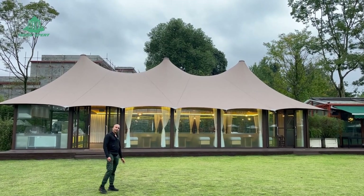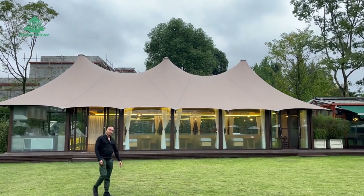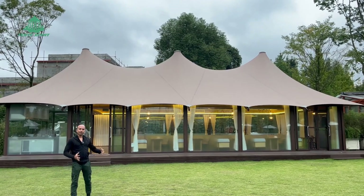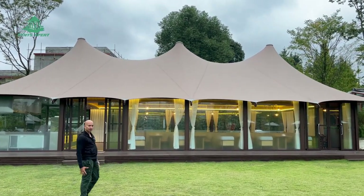Hi, so this is a multipurpose membrane tent which we have created, ideally used for restaurants or a kind of cafeteria or maybe any kind of small events, conference room or something like that.